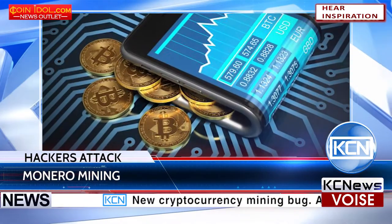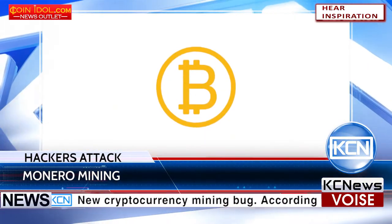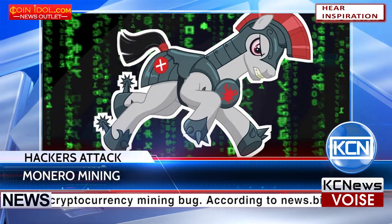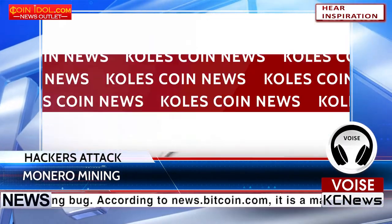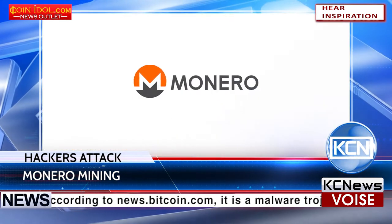According to NewsBitcoin.com, a new cryptocurrency mining bug has been identified. It is a malware Trojan that uses an NSA hacking tool and identifies available resources on a victim's PC that can be used to initiate the mining of Monero.